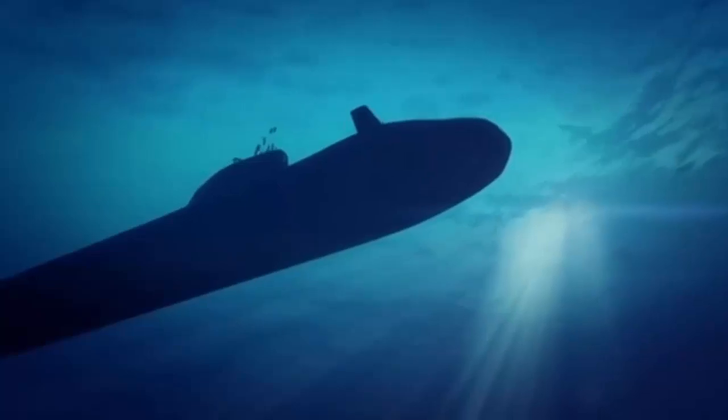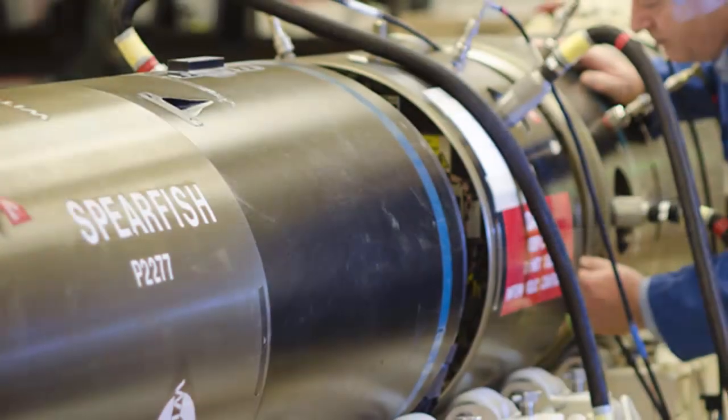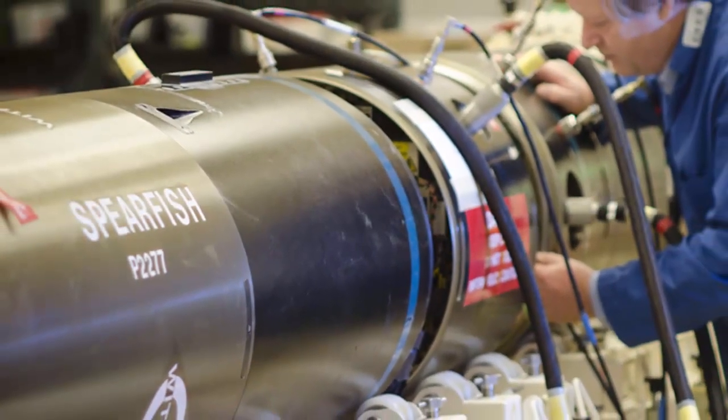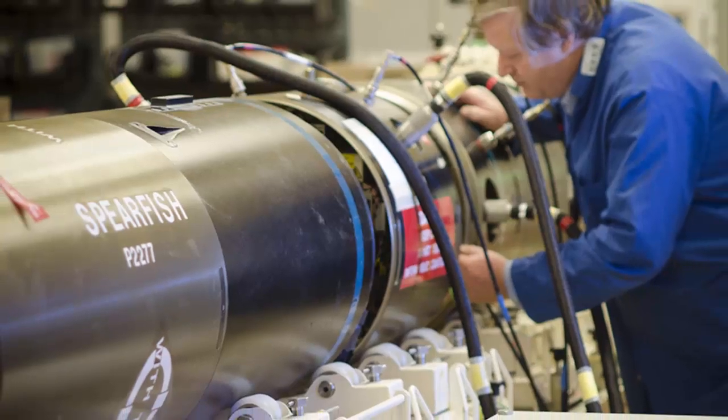Spearfish development began in the 1970s, with production starting in 1988 and deployment in 1992. By 2004, the new weapon had completely replaced the older Tigerfish Torpedo.